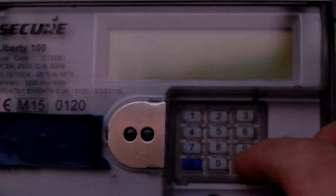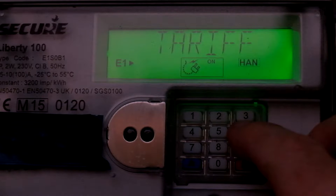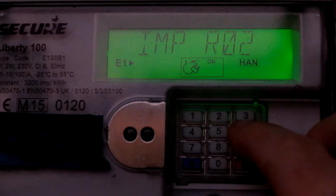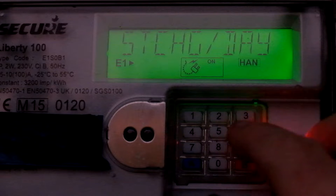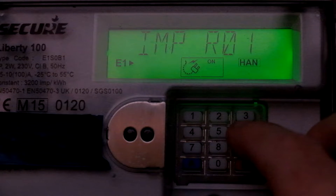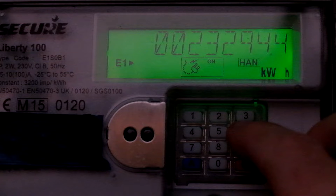So let's see how we take readings. We press button 6 — it tells you the tariff. The active rate just now is the overnight one, R02, the economy 7 one, because it's just before 7.30. The day rate is 39 pence. The reading is what it says there; you don't need the decimal point.